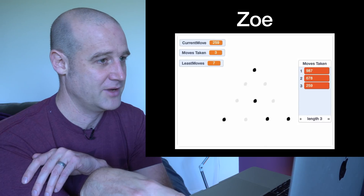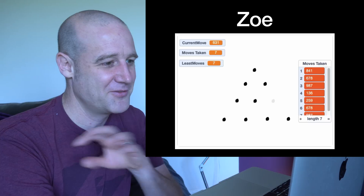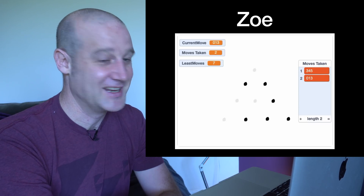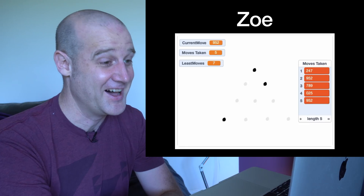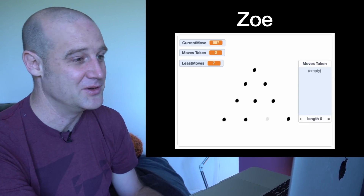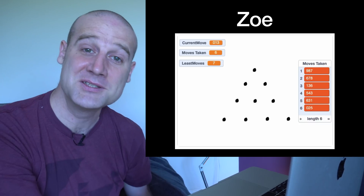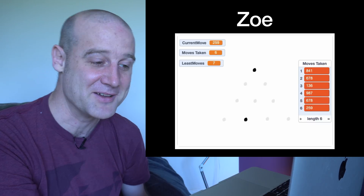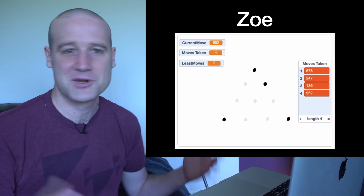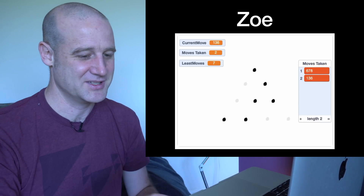And Zoe — this is one of my favourite ones. Zoe used Scratch, the graphical programming language. Zoe is 11 and she put together an exhaustive search in Scratch. That is absolutely fantastic, I'm very impressed. It makes a cool noise when it finds the shortest path. So no matter what your experience in programming, you can give this a go and try to find some solutions.